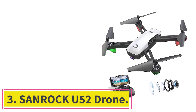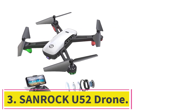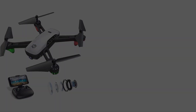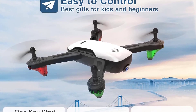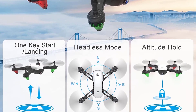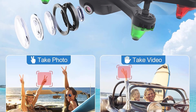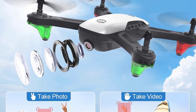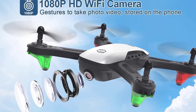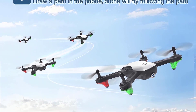Number 3: Sanrock U52 drone. With its 1080p resolution, the camera on the Sanrock U52 is among the best for drones priced under $100. The full HD camera also has a 90-degree adjustable angle, giving you options of a bird's-eye view or a higher landscape perspective. You also get FPV real-time transmissions, with footage automatically saved to your microSD card.